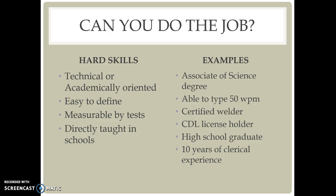Teaching this to the class, I'll have the students ask and answer questions about what these skills mean — what makes them a measurable test, what does it mean to be able to type 50 words per minute and why that is a hard skill, what is the CDL license and what does that give you certification to do. All of these questions will be answered by the students.